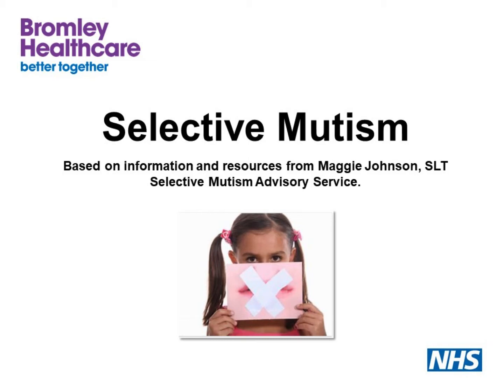This information is based on the Selective Mutism Resource Manual by Maggie Johnson, who is a specialist speech and language therapist working in this area. I would recommend this book to you as a resource. It is full of photocopyable resources, practical tips and a programme of activities, and is a valuable resource for schools.